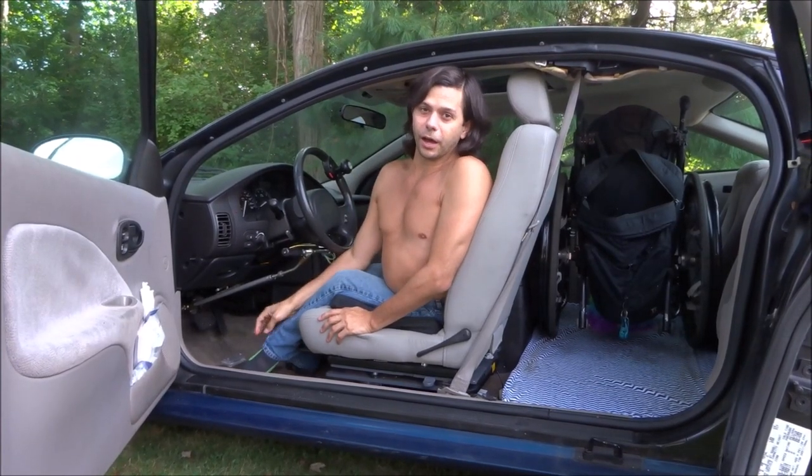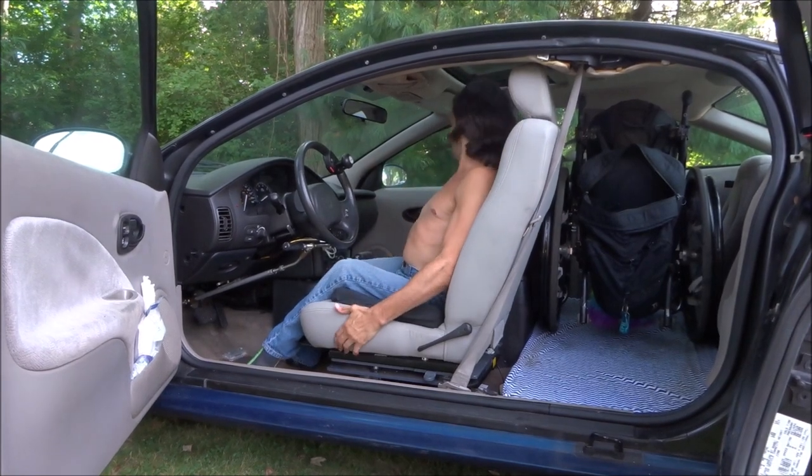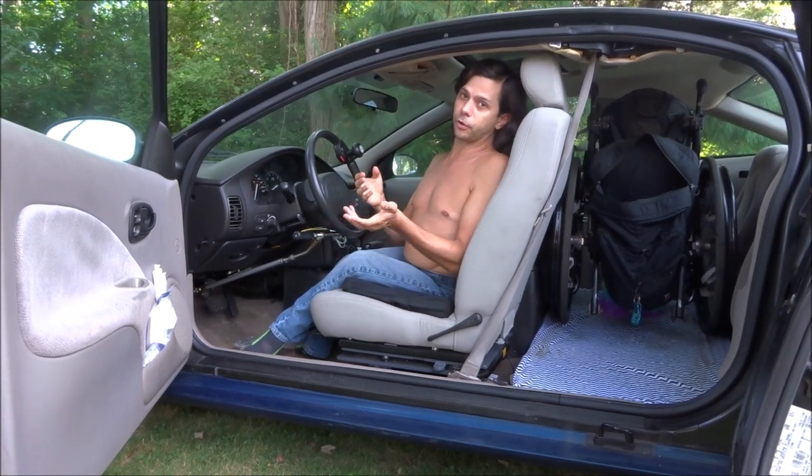Hey there YouTubers! A quick video for you today to show you how I use a bucket in my car on long trips to go to the bathroom.